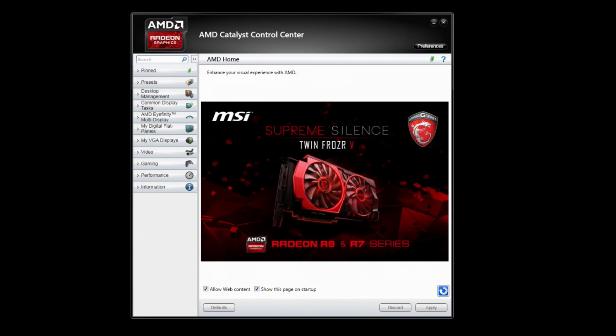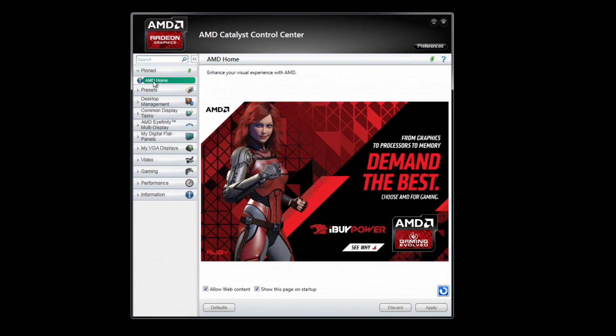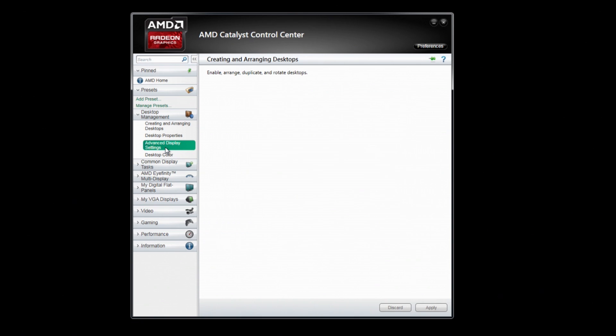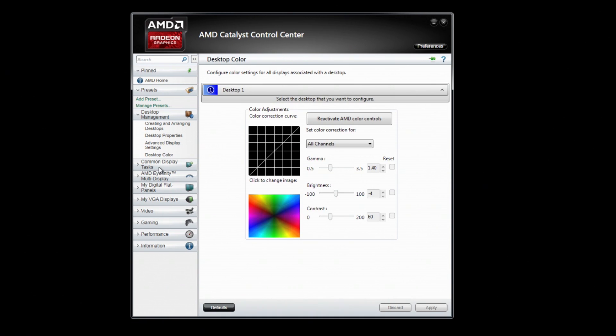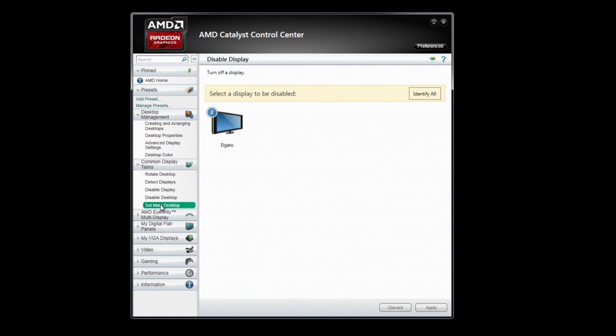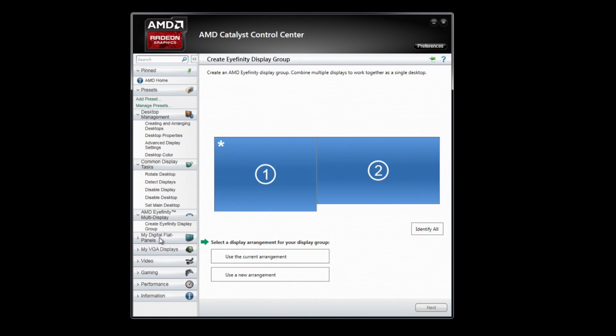Catalyst Control Center is finally dead and buried. It was getting to really show its age. Look at this clunkiness — it's so ugly. Well, it worked and it did the job, but it's a little oddly laid out. The menu arrangement doesn't quite make sense. It has a long list of options that aren't exactly quick to navigate, and a lot of options that do similar things, like desktop color, digital panel display color, display color for VGAs, video color. How about just a button for all of your color options instead of a smattering of avenues to what should be easy to find together?